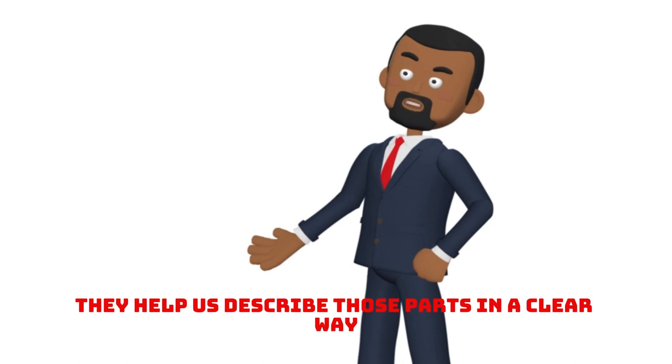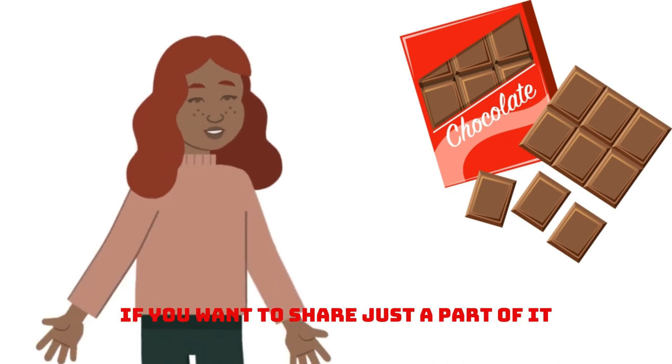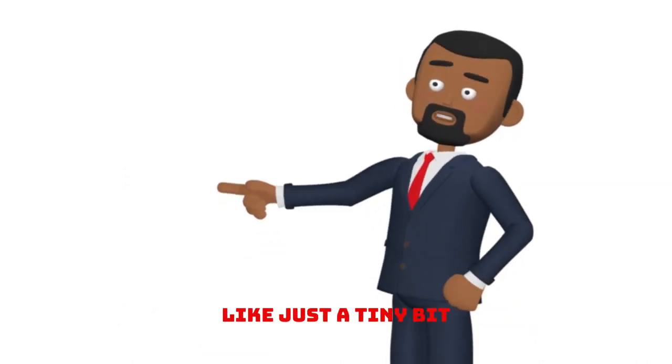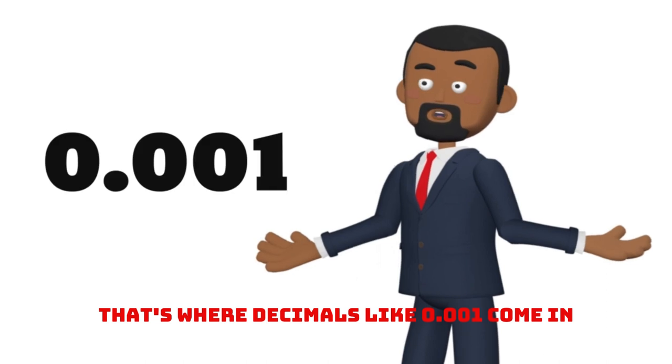They help us describe those parts in a clear way. For example, let's imagine you have a candy bar. If you want to share just a part of it, like 1 tenth, we write that as 0.1. And if you want an even smaller piece, like just a tiny bit, that's where decimals like 0.001 come in.